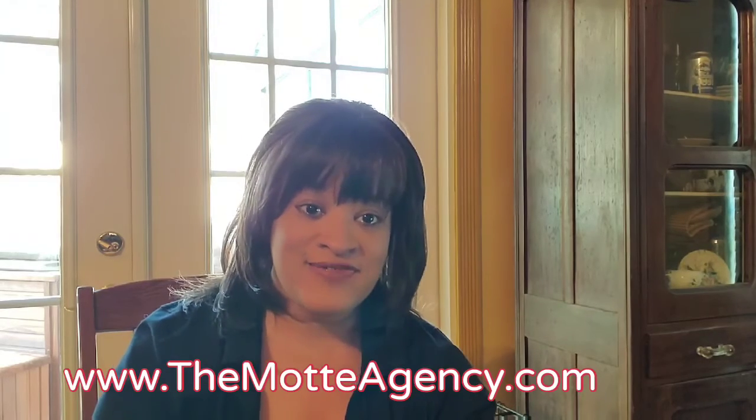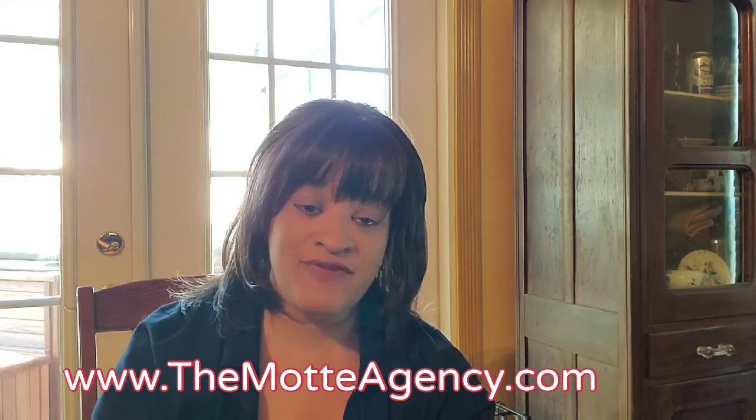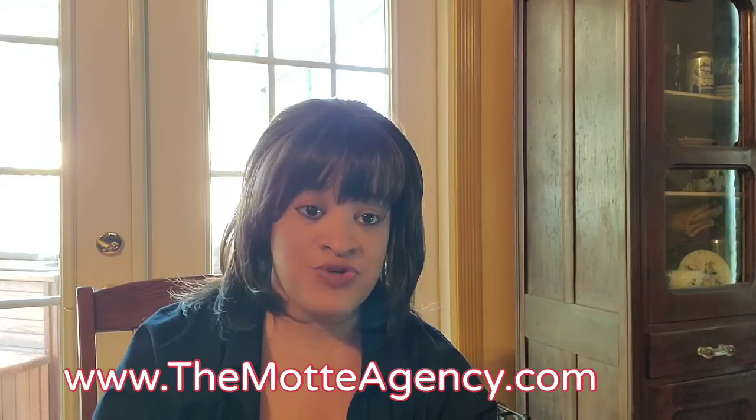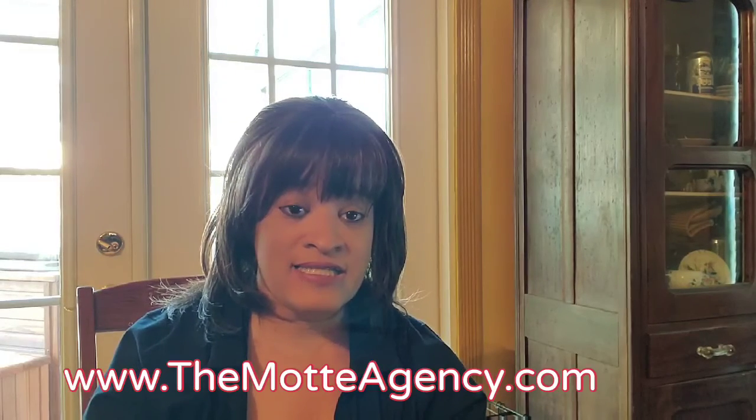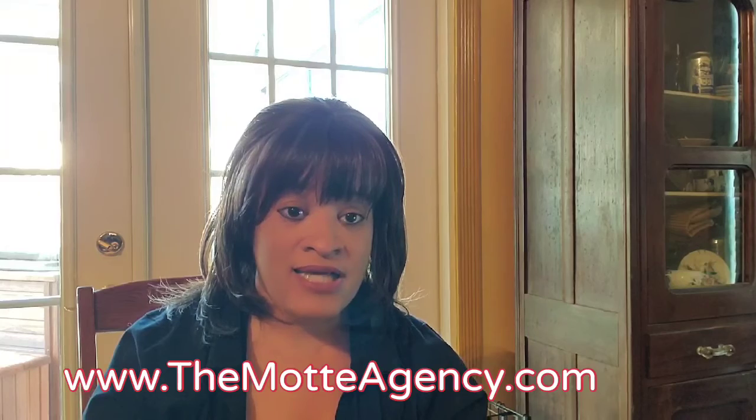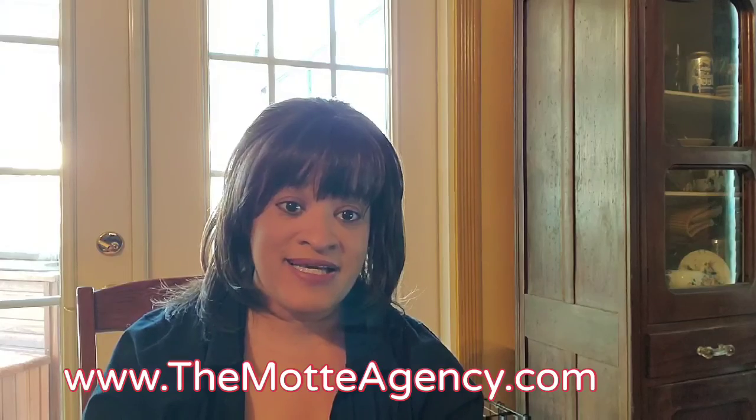Thank you guys for watching. If you have any questions, let us know — send us an email or give us a phone call. We'll answer you right away. We appreciate you guys taking the time to watch the video. Make sure you share this with your friends. Our website again is www.themottagency.com — that's M-O-T-T-E agency dot com. My name is Camilla. God bless.